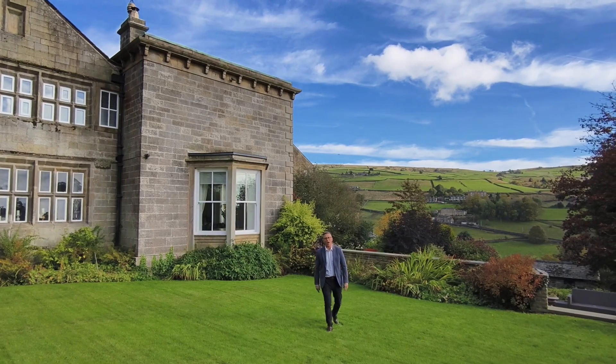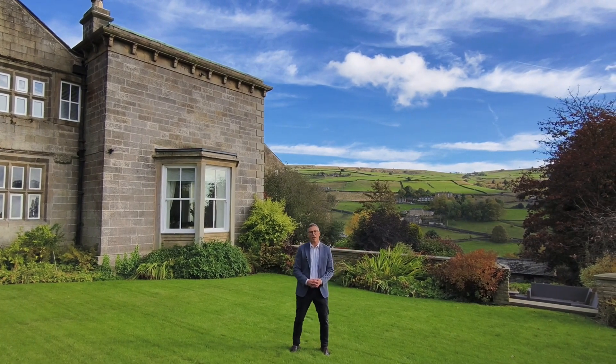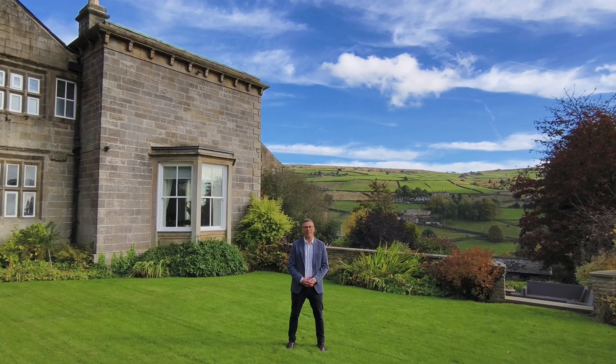We hope you've enjoyed our video of Oates Royd House. If you'd like to see more of this property, please visit our website or give our office a call to book your viewing now.